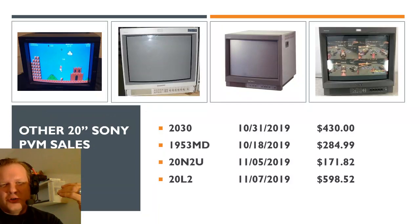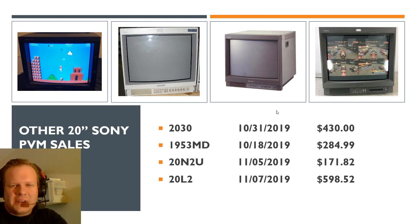Here are the other Sony 20-inch PVM sales — non-multi-format, standard definition only. A 2030 went for $430. A 1953MD, very similar to the 20M2, sold for $285 — someone got a really great deal if that one worked out well. The 20N2U, another RGB very basic monitor, went for $172. A 20L2 also sold for about $600. The top and bottom ones were tested and looked good, as was the 20N2U — all power tested with no restoration done. Those first two models can be quite old and could be troublesome, most likely needing a couple of adjustments and repairs.